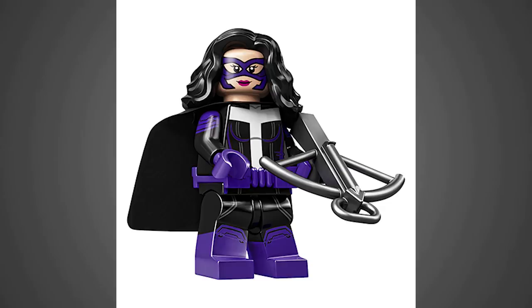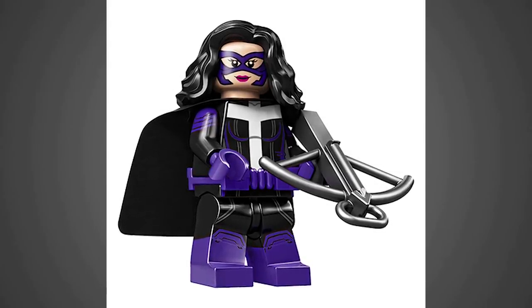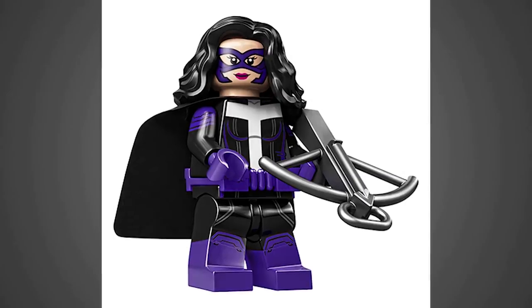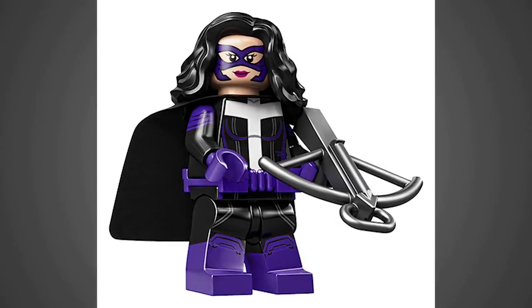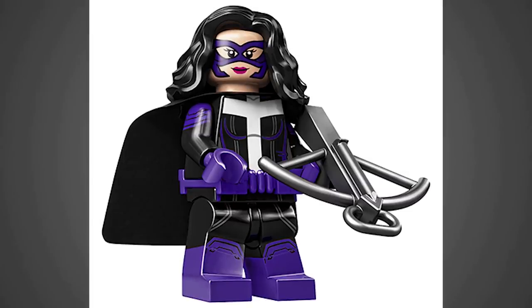I didn't even know who Huntress was until this list had leaked a little bit earlier, but she is looking like a pretty solid fig for sure. She's got a utility belt, dual-molded legs, printing on just the upper part of the shoulders, which I think looks really nice. And all in all, just a good color combination for this character.